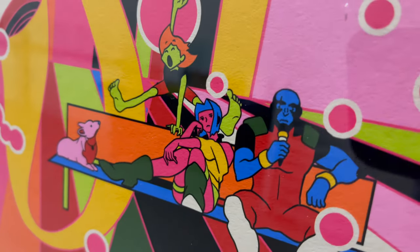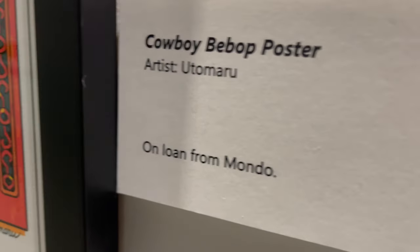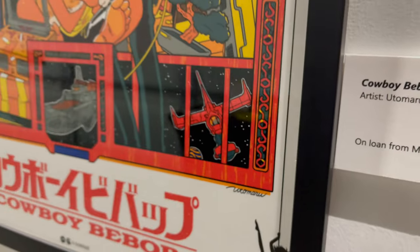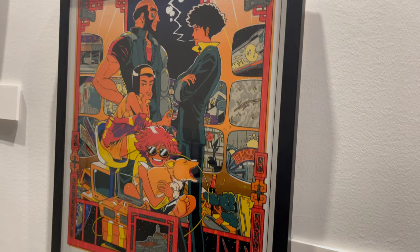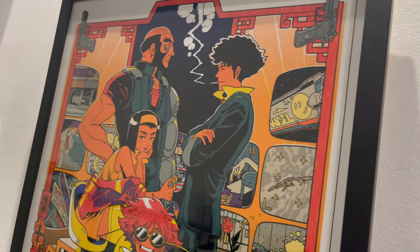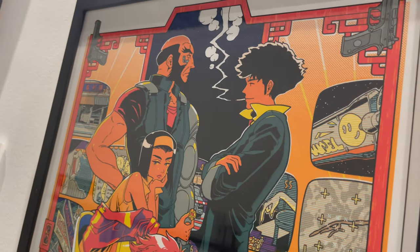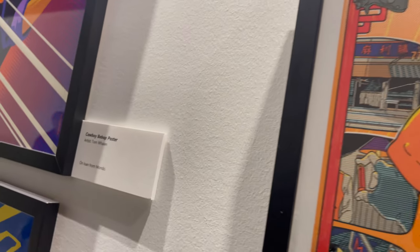This poster in particular is very eye-catching and very striking — there's a lot going on artistically — but it's every bit the Cowboy crew that you want and love. I love Jet just sitting there enjoying an ice cream, very cool. The next one, again on loan from Mondo, from Uto Maru, has that very cool old-school Mario Nintendo look to it, and I love it.